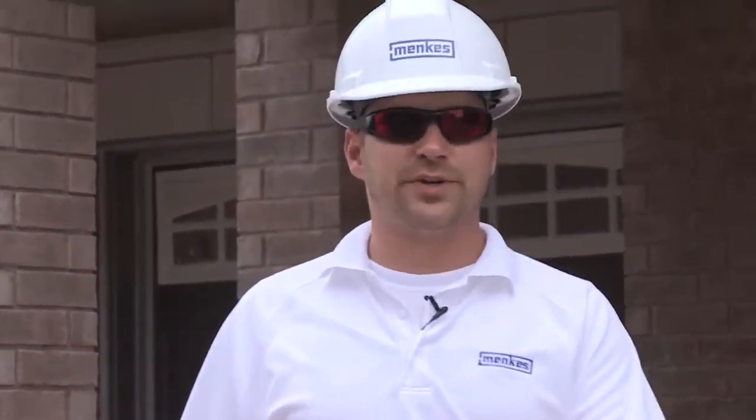Our tour is over here at Millstone Phase 4. My name is Dale and I hope to see you next time.